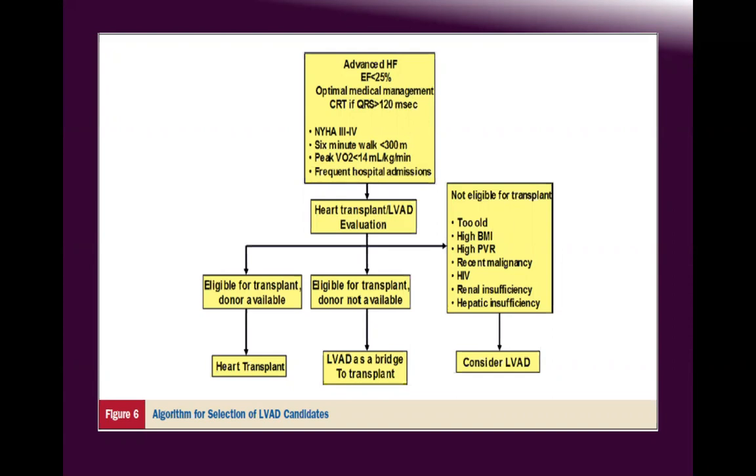If the patient is eligible for transplant but no compatible donor is available, they need a bridge to transplant. If they are not eligible for transplant due to the many listed factors, then destination therapy can be considered.